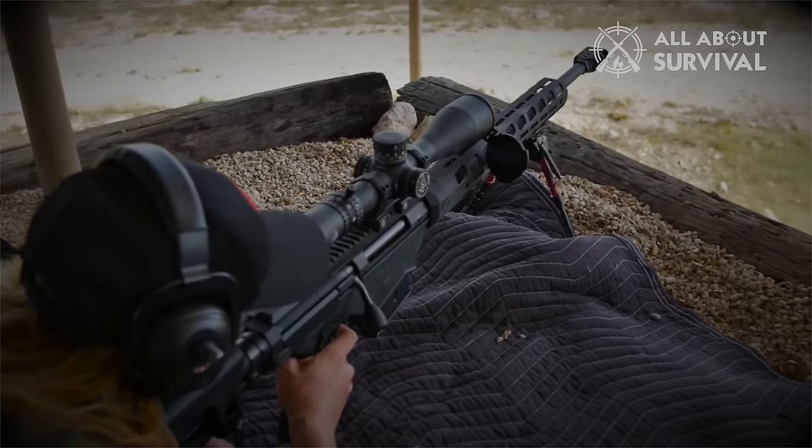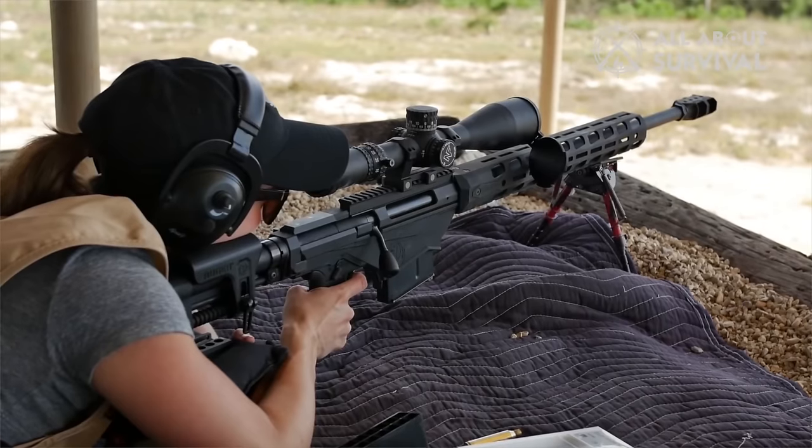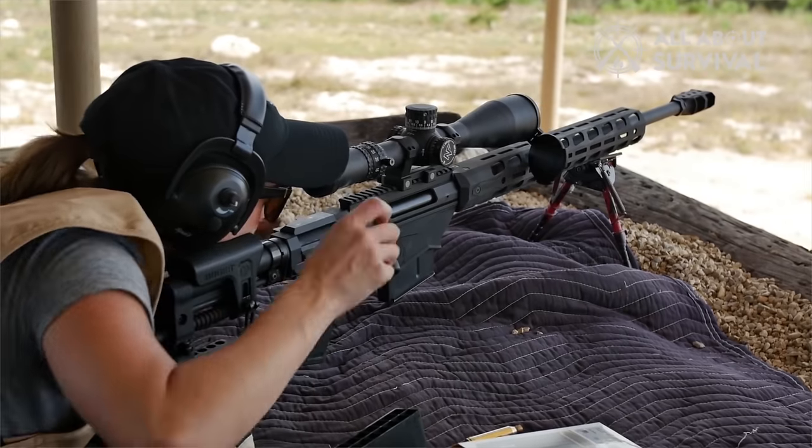The 300 PRC is a dead-on 1,500-yard rifle, as is the 300 Win Mag based on the correct BC-selected bullet. At the 100-yard mark, I also shoot the same rifle platform in 6.5 Creedmoor, again with very positive results.